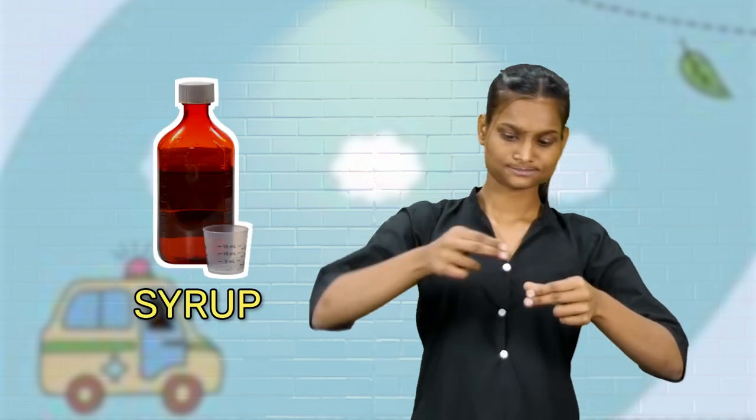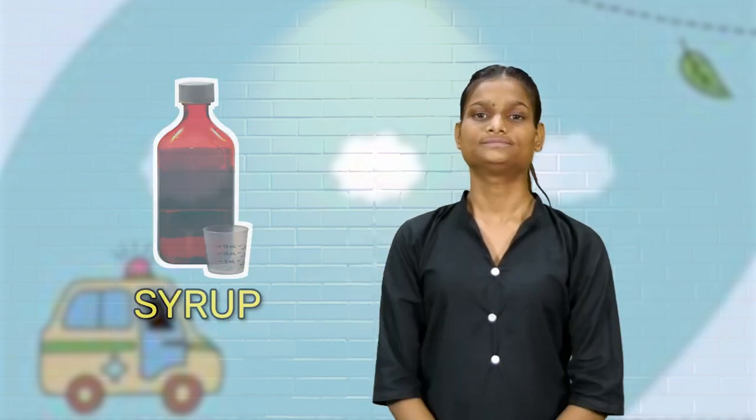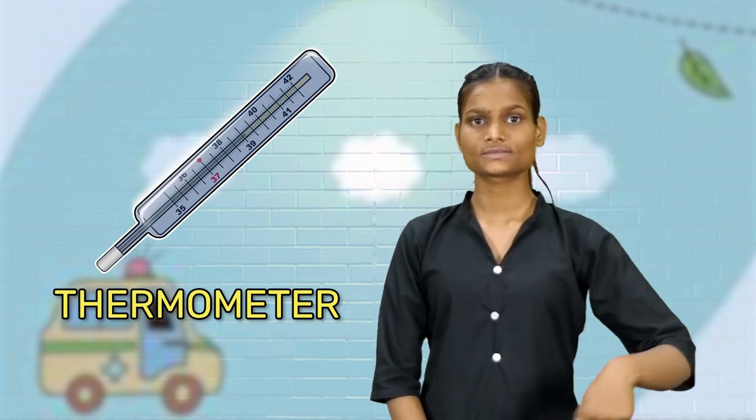Medicine, syrup, thermometer, wheelchair.